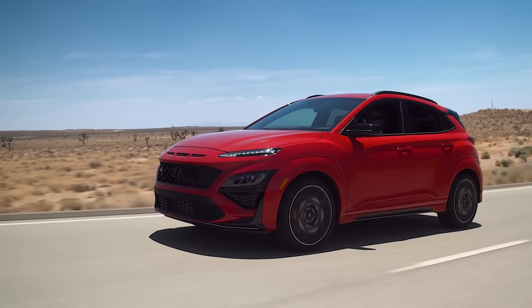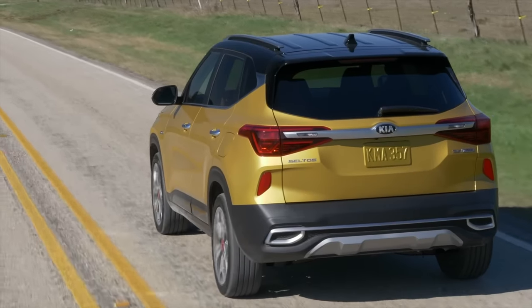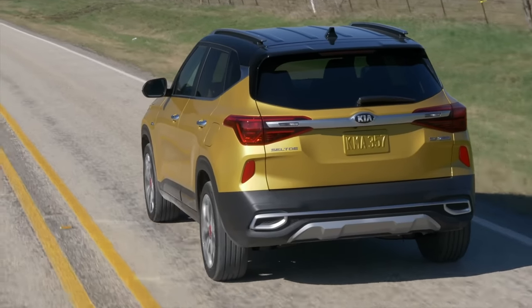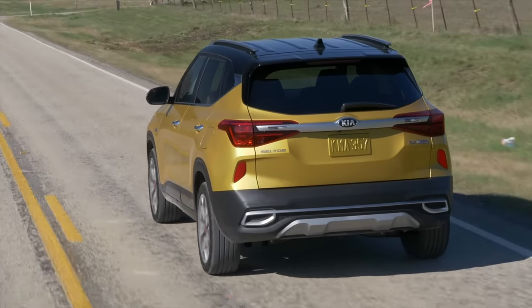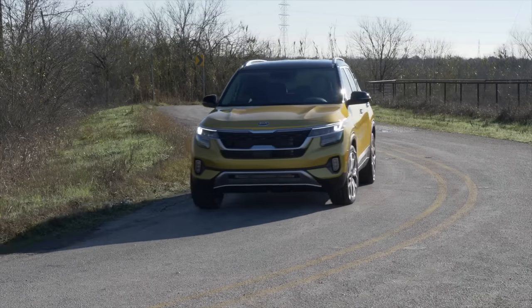So even though both the Kona and Seltos are amazingly well-designed SUVs, they're not necessarily the safest picks for those looking for ultimate peace of mind for long-term ownership. These two SUVs are best to buy for a short-term ownership period under warranty or for a three- to four-year lease, where you're not going to need to worry about any long-term reliability issues. And if that's the case, both the Kona and Seltos are still good options to go for.